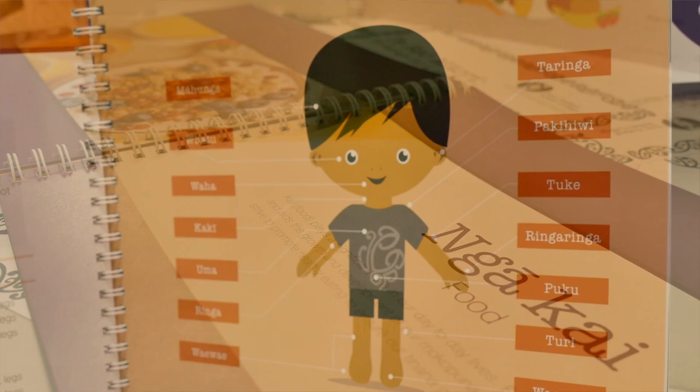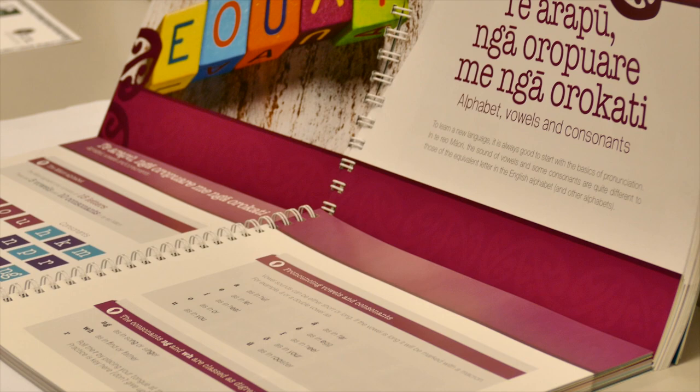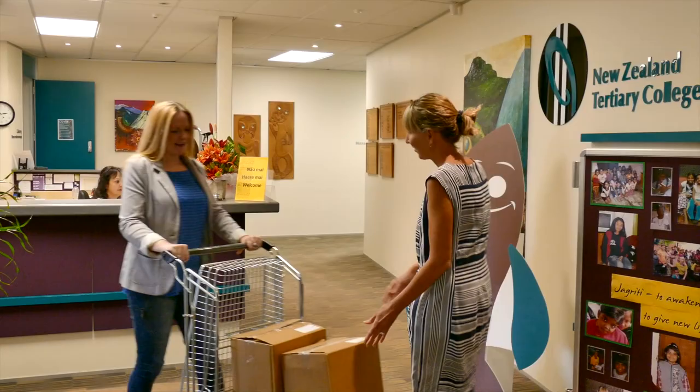The resource itself contains a range of different topics and areas in terms of Māori language and early childhood education — ranging from the basics of the alphabet through to more complex phrases that students, teachers, families, and children can learn along the way. One of the things that makes me proud is that the book was written, designed, and printed here in New Zealand — it is New Zealand made, made in Aotearoa.